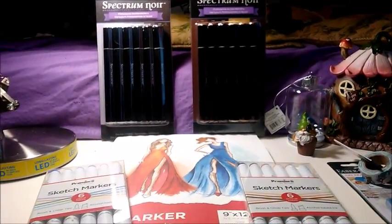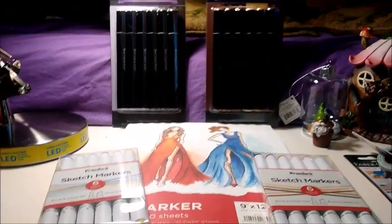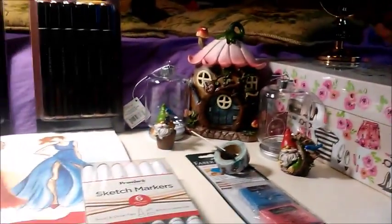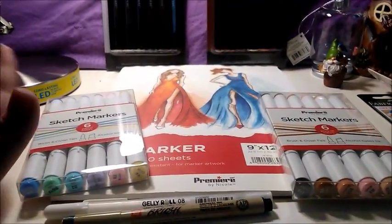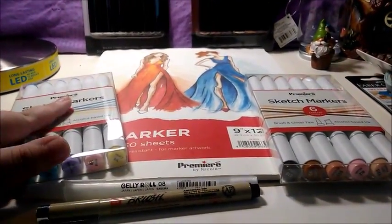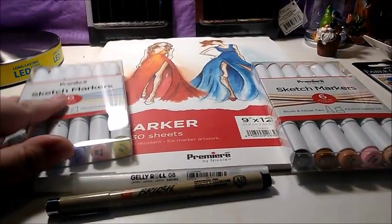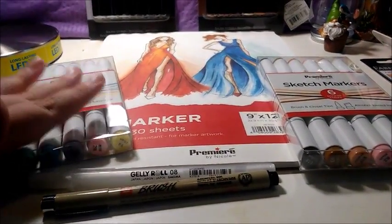Today is a special haul and that's because it's an art one with a few things for Christmas. I went to AC Moore yesterday and saw they had some alcohol markers for sale and I wanted to try them while they were on the cheaper end.